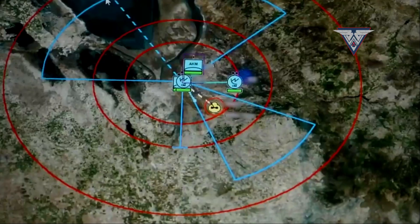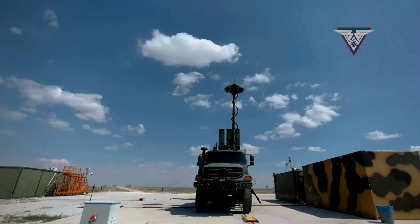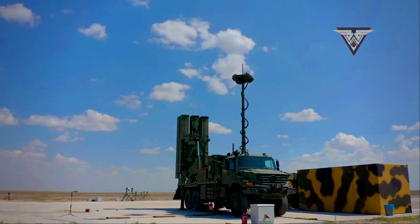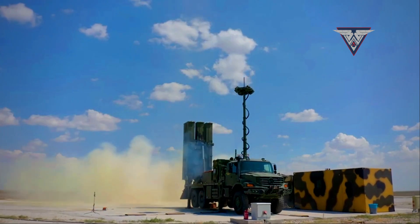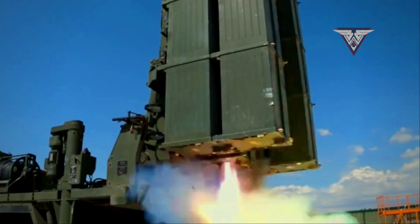With an impressive range of 150 kilometers and an altitude ceiling of 40 kilometers, the Hayser-U possesses the capability to engage targets at significant distances and high altitudes. As a result, the Turkish military gains a substantial advantage in terms of air defense.